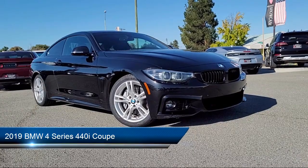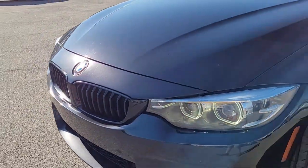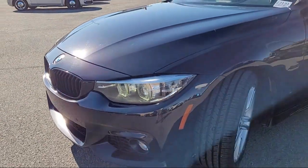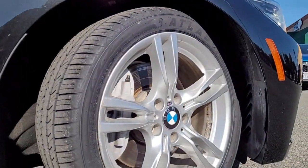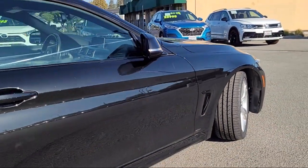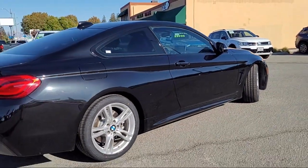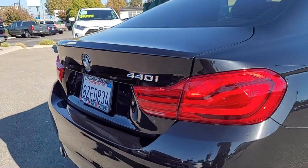This vehicle comes equipped with increased top speed limiter, navigation, M-Sport suspension, garage door transmitter, rear view camera, aerodynamic kit, keyless entry, rain-sensitive windshield wipers, Sensatec leatherette upholstery, and BMW Assist eCall emergency communication system, and has less than 60,000 miles on the odometer.